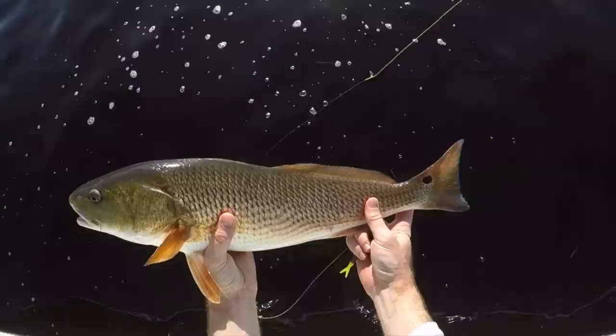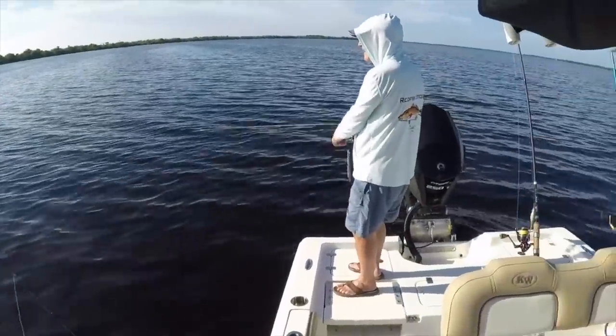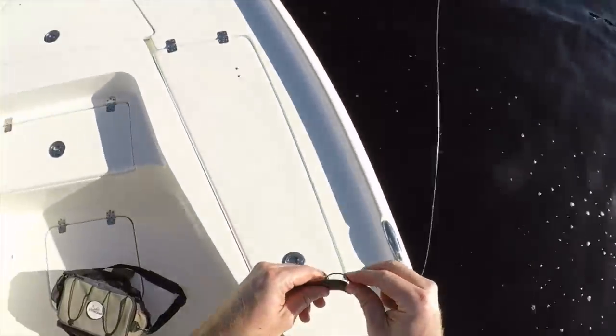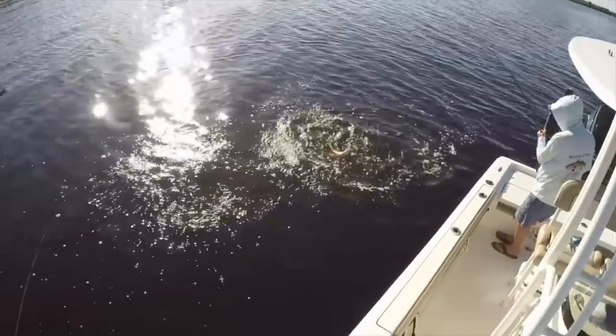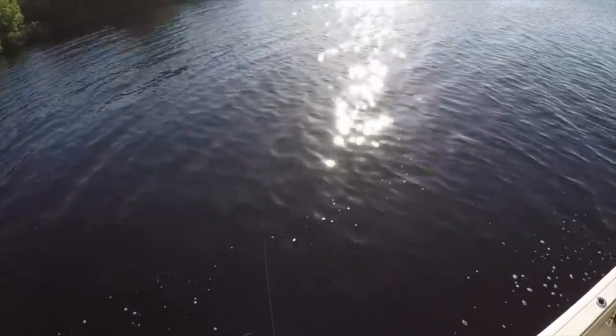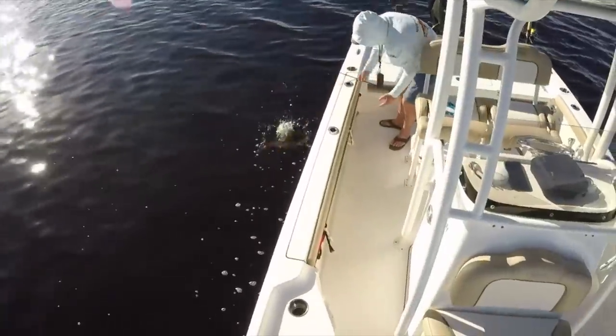Cool looking red. Nice, on again. Let's see if we can't get another double real quick. Got him, got him again. There are a bunch of reds down there. Got him — oh, lost him again. I almost had another double, I'm switching to the other rod.